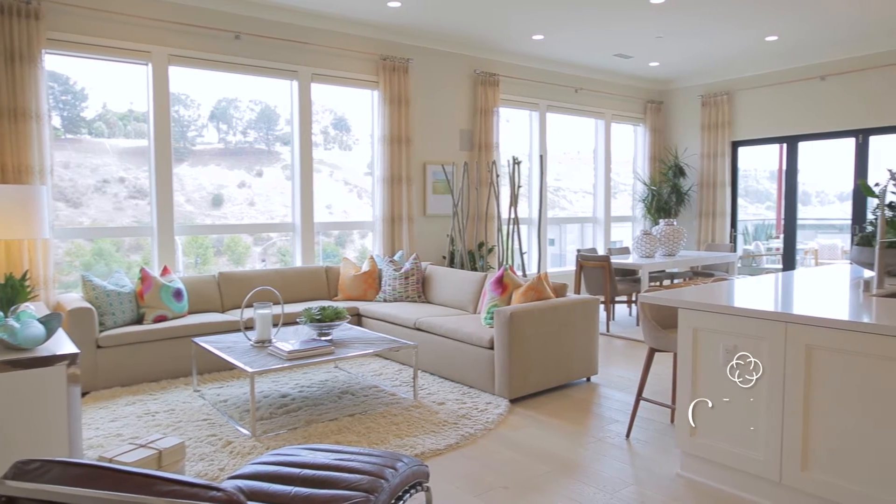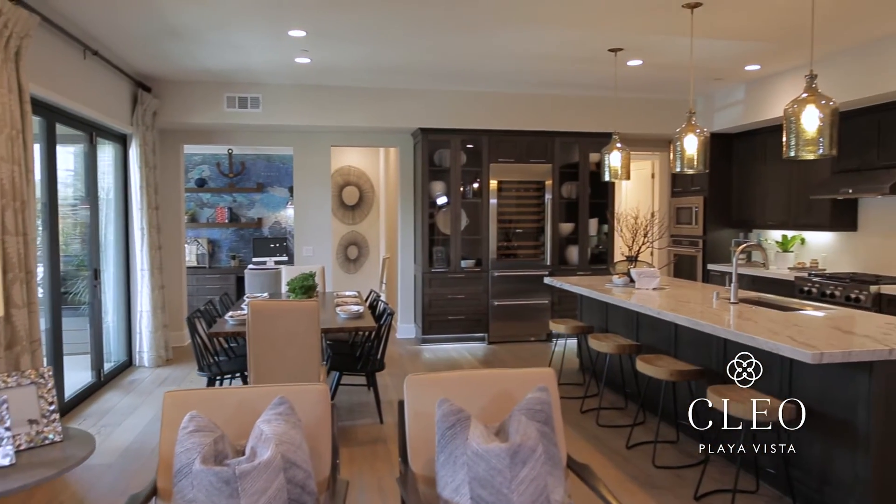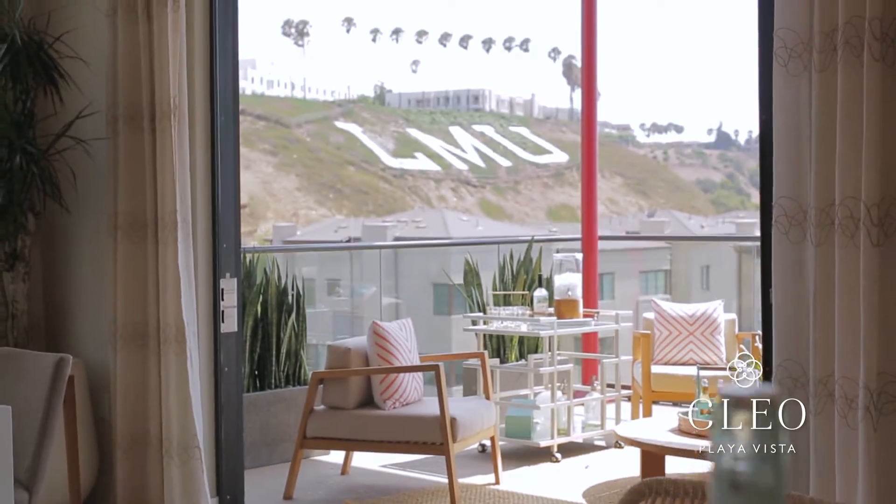As soon as you walk into Clio, you're greeted by these insanely high ceilings. It's super bright, it's super open. Your eyes are drawn to the indoor-outdoor flow. There's an amazing outdoor patio space that overlooks the bluffs, great for entertaining.